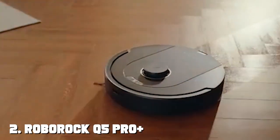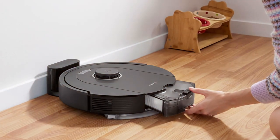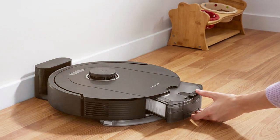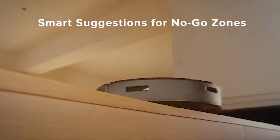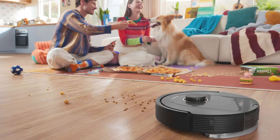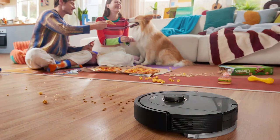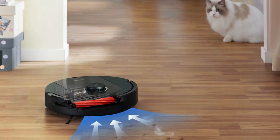At number two, meet the Roborock Q5 Pro Plus robot vacuum and mop — the ultimate multi-purpose cleaning solution for your home. This intelligent robot combines powerful vacuuming and mopping capabilities, making it a versatile choice for maintaining your floors. Equipped with advanced LiDAR navigation, the Q5 Pro Plus creates precise maps of your living spaces, ensuring it navigates efficiently and avoids obstacles. Its powerful suction can easily tackle dirt, pet hair, and debris on various floor surfaces including carpets and hardwood floors.